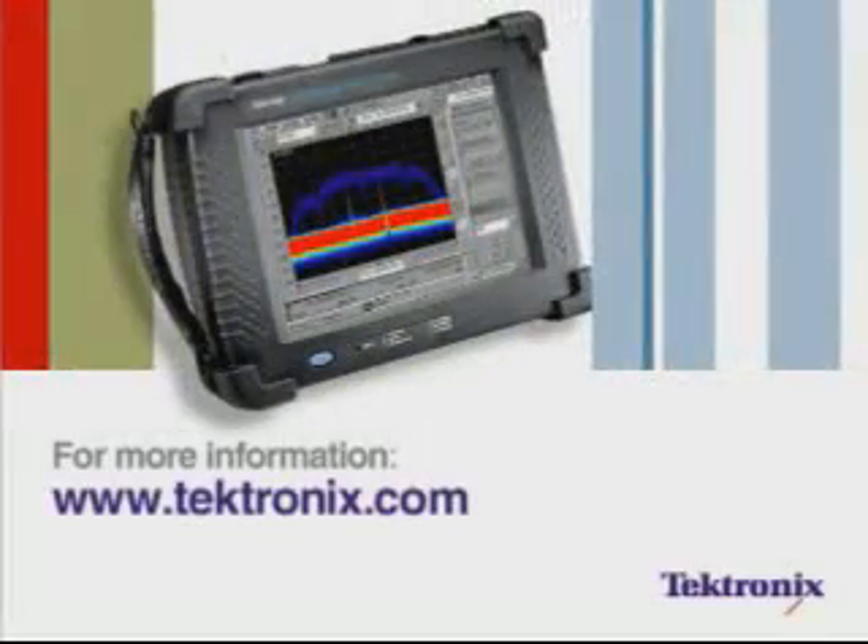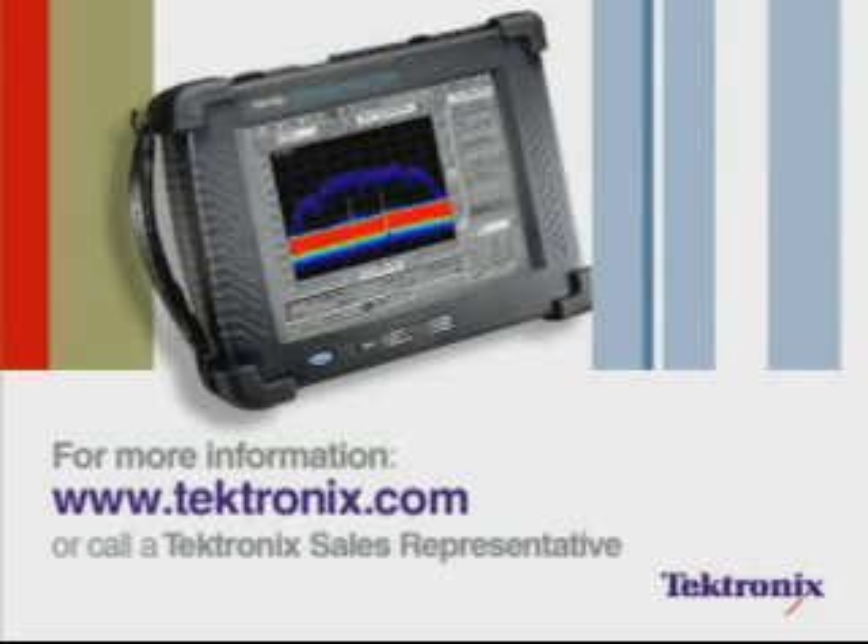For more information on the SA2600, visit our website, or to get a live demonstration, call your regional sales representative.